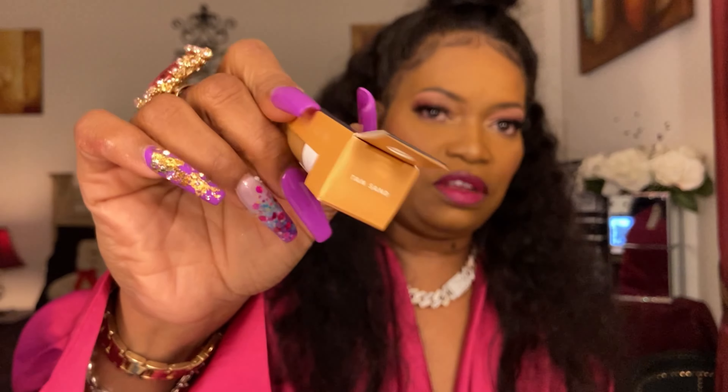I picked up an ELF concealer from Walmart — this is the Hydrating Camo Concealer in Tan Sand, a lighter shade. I always get the hydrating camo formula because the regular concealer is very drying and gives texture to my skin. This retails for seven bucks — they went up a little in price — but it's still affordable and a good product, so I'll keep using it.